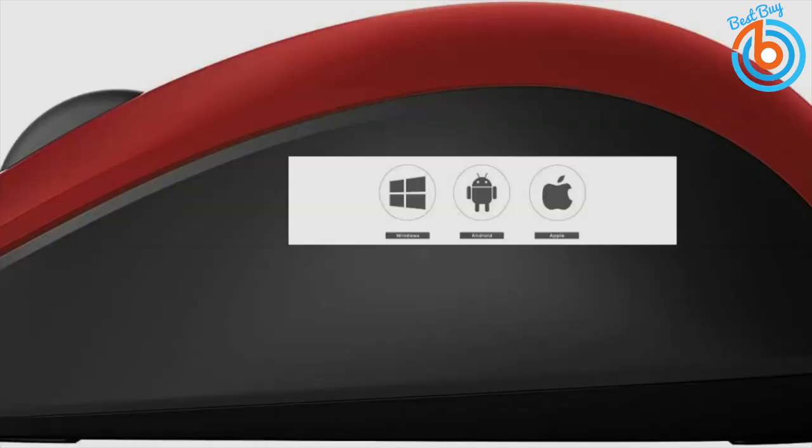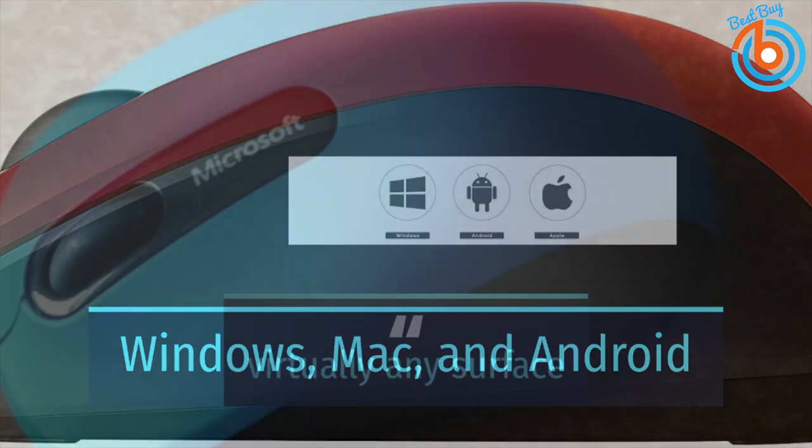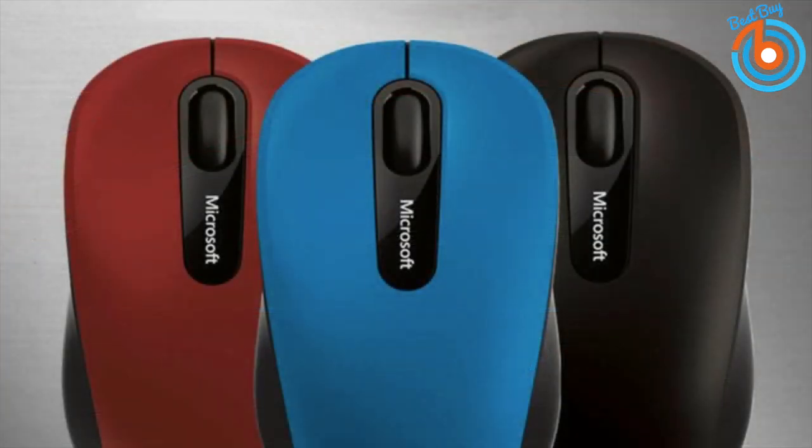The Mobile Mouse 3600 is powered by one double-A alkaline battery that can last up to six months depending on use, and is compatible with Windows, Mac, and Android systems. It comes in various colors to choose from. The link is in the description for more information or to order.